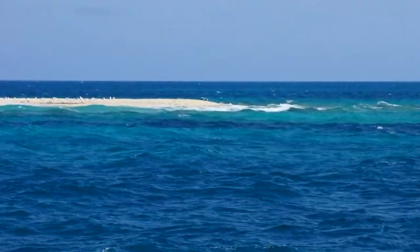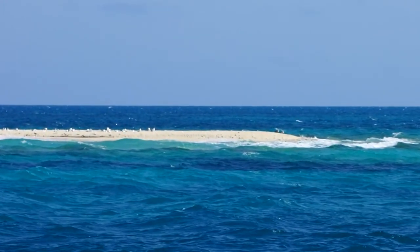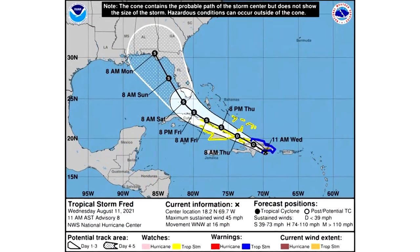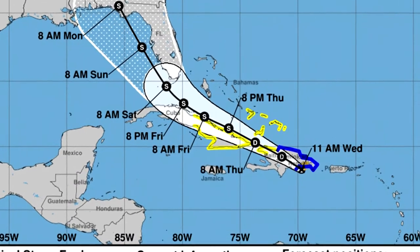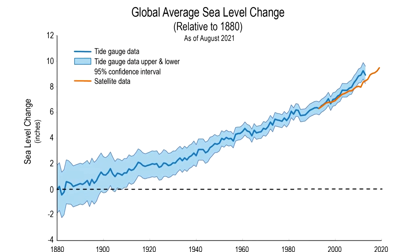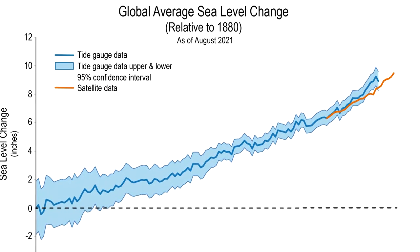Those boobies are making their family homes on a key that is just over three feet above the waterline, in a region prone to hurricanes and tropical storms. Those birds were recently battered by Tropical Storm Elsa, and as this video is being finished, Dry Tortugas is about to be slammed by another tropical storm. As sea levels continue to rise at the rate of about one-eighth of an inch per year, all these islands, barely above the water, will become more vulnerable to erosion caused by storm surge.